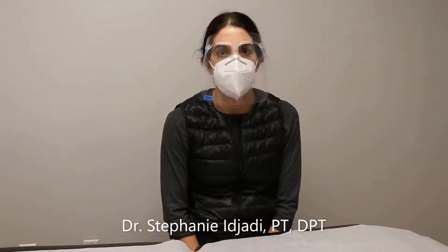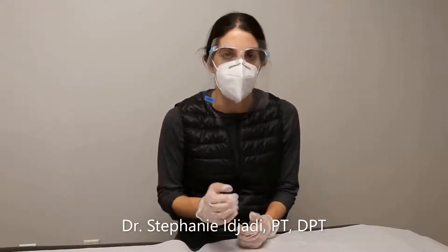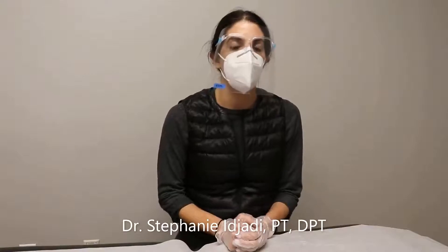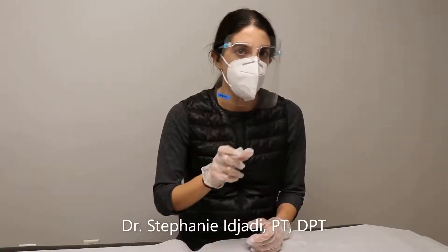With BPPV, the gold standard of testing is the Dix-Hallpike, which I'm going to show you later along with the Epley maneuver. With the Dix-Hallpike, you go through a quick movement, jolting the head back to move the crystal within the inner ear, and you're looking for nystagmus. You want to look at the latency — usually with BPPV there's a 5 to 20 second latency, so the nystagmus doesn't come on right away.